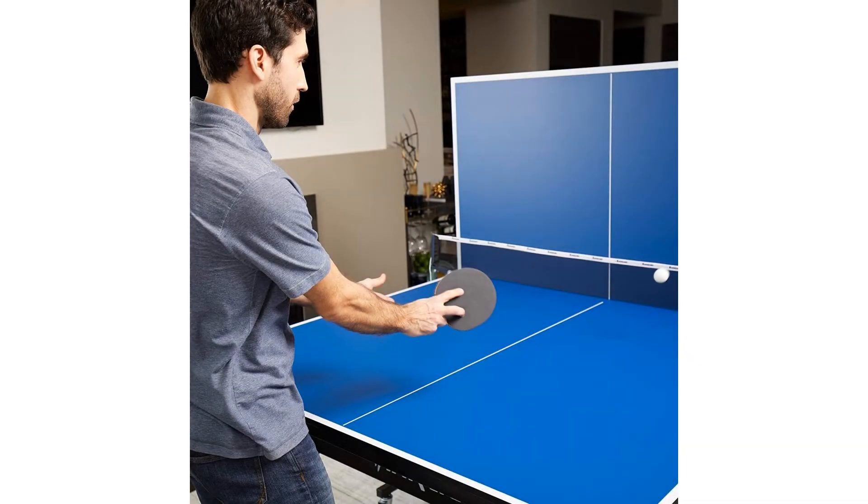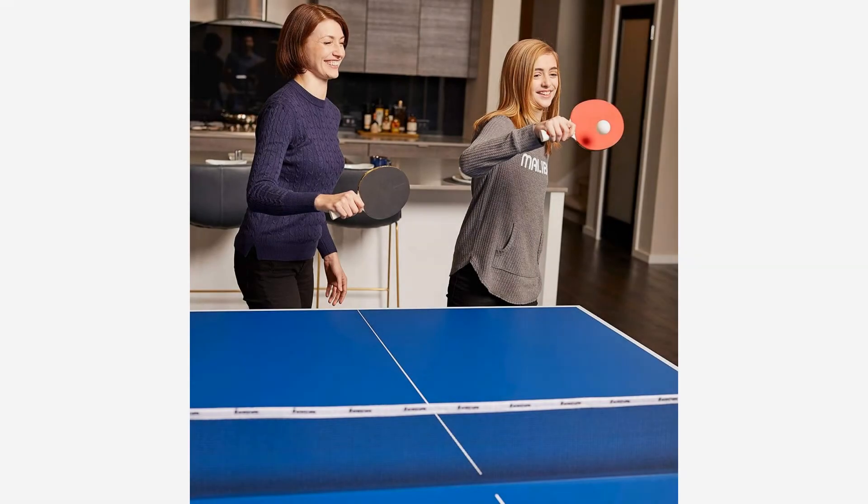The ping pong table also comes with a sturdy net with two metal posts, but ping pong rackets and balls are sold separately.